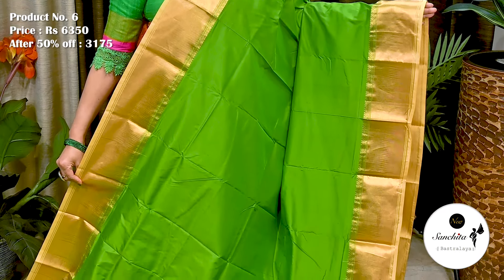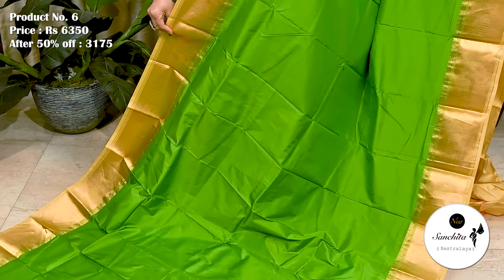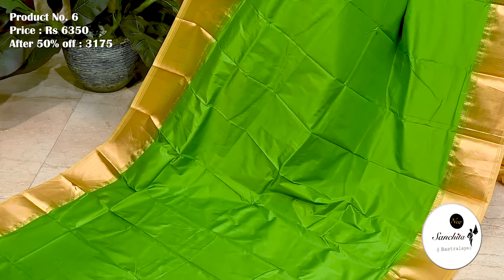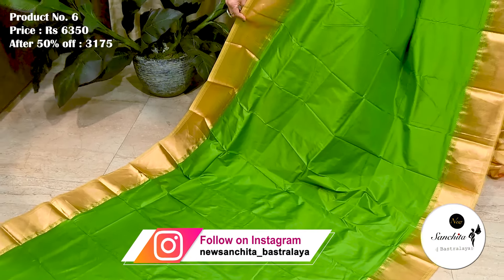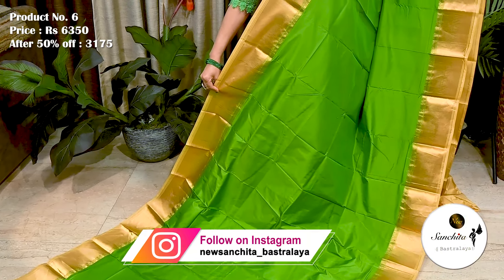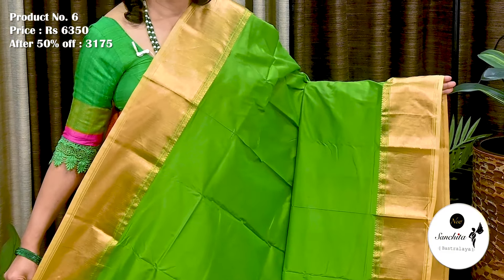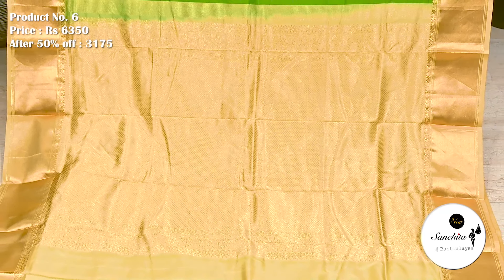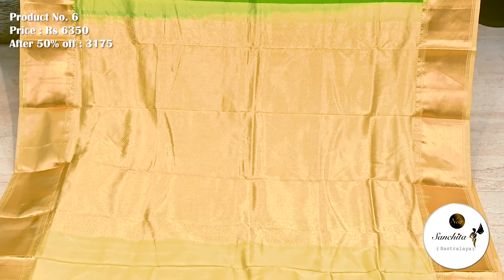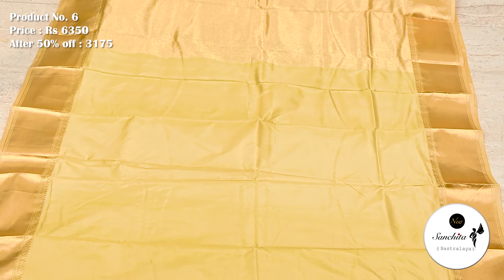Saree No. 6. The original price of this saree is 6,350. After 50% discount, now it is 3,175. Premium pallu finished with gold zari combination. Pallu is decorated with mini diamond shape motifs. Plain blouse base in ivory.